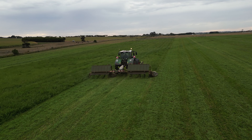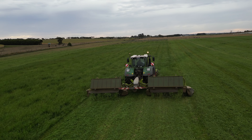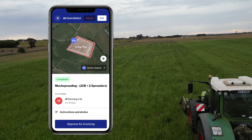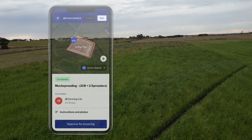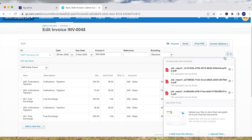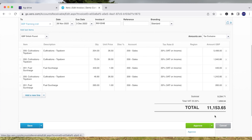Since we've started using AgDrive, I can be out on the farm and schedule a job for the workers. They know what day it's got to be done, they know where to go, what they need to take. They go and do it, complete the job, tick it off. I see it on my phone or on the computer, I can approve it for Xero, and then either myself or my wife can make the invoice and send it out straight away.